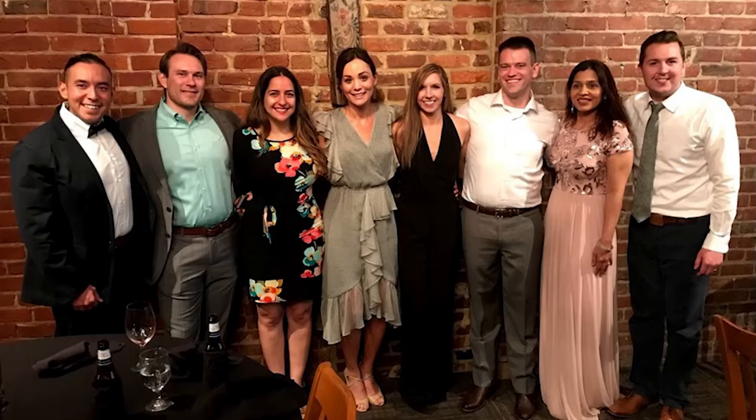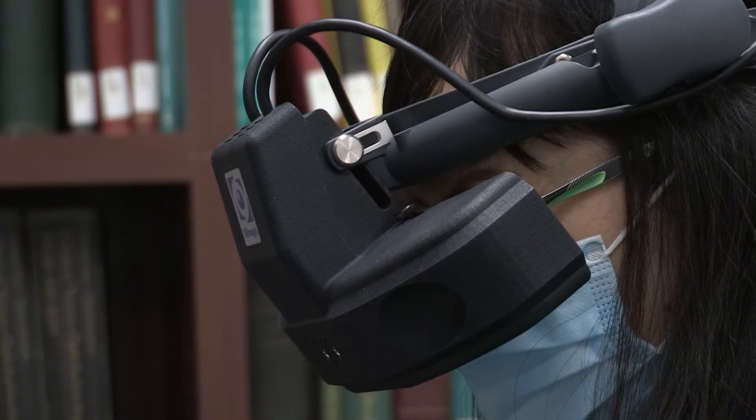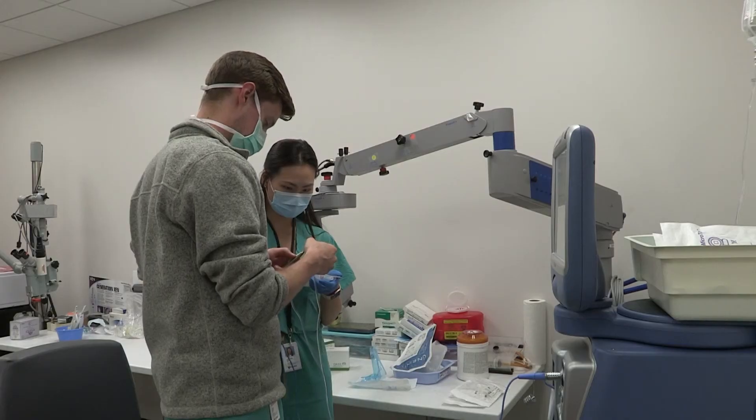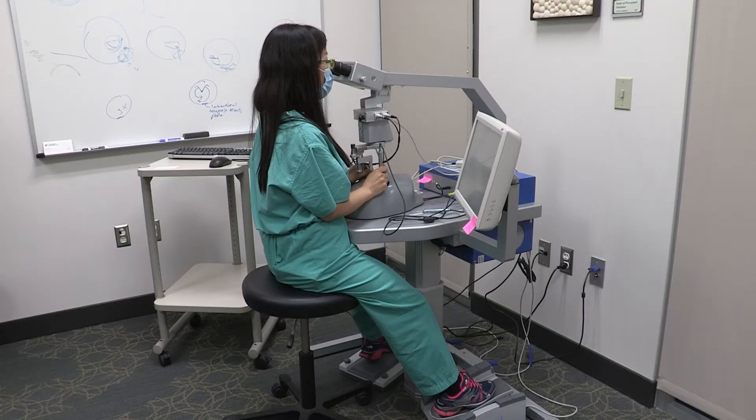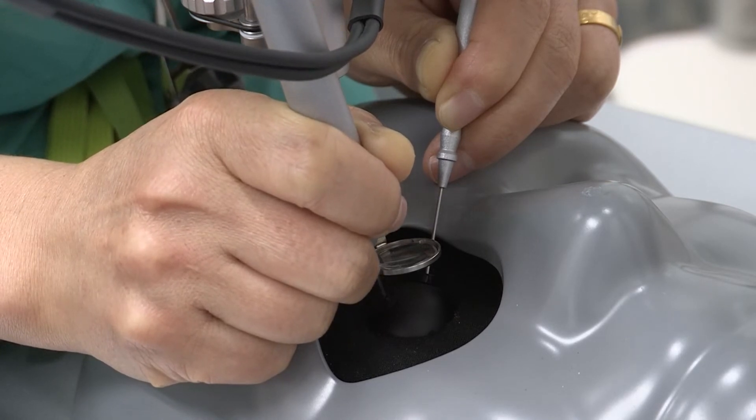The department also sponsors numerous social events during the year. Our residents have around-the-clock access to both our simulation lab and wet lab. In the sim lab, we have an IC cataract and vitreoretinal surgical simulator, IC indirect simulator, and an OphthoSim direct simulator.